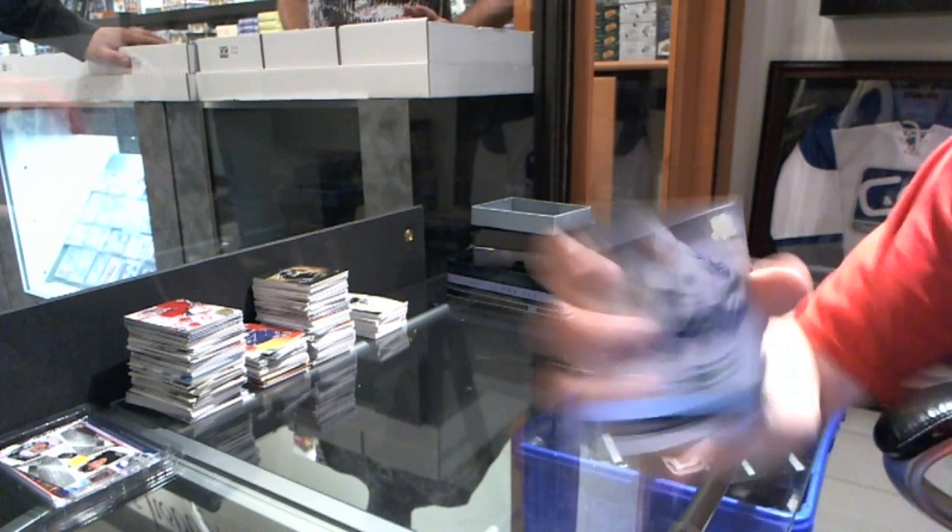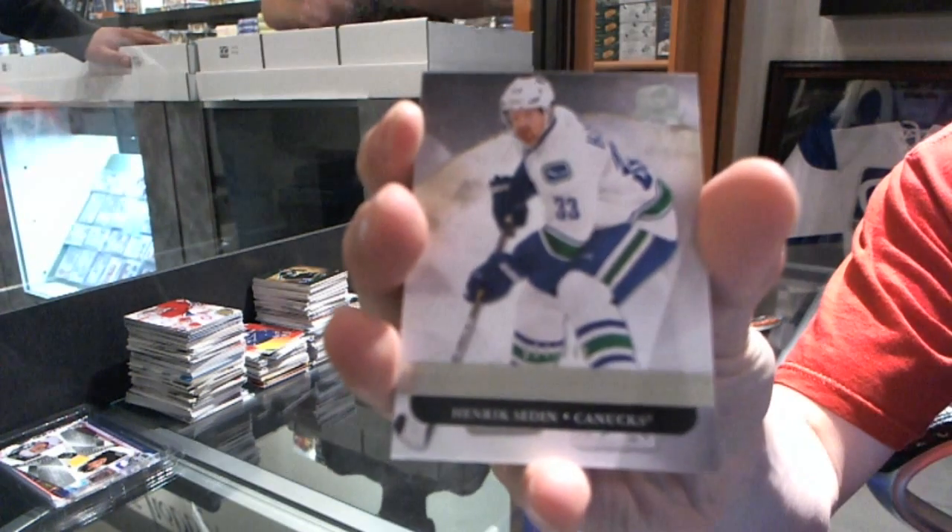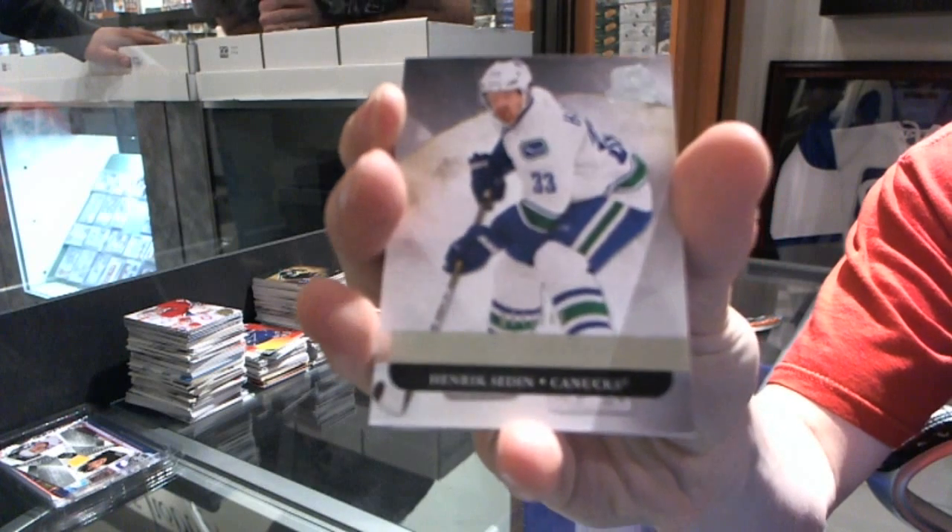We've got a base card number 249 for the Vancouver Canucks — Henrik Sedin.